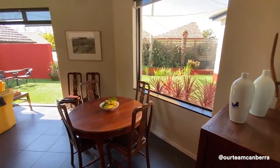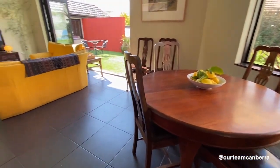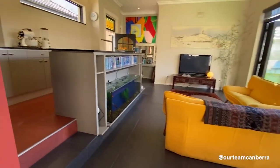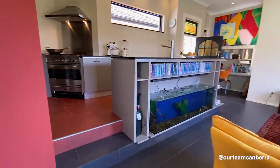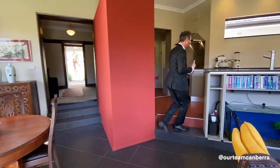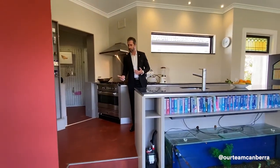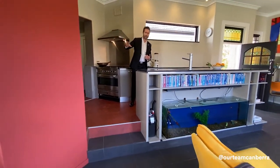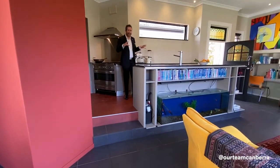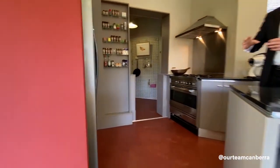We're now in the extended part of the property, which was done back in 2003 by the owner-builder with a special emphasis on keeping the character of the home while making it more modern and bringing it up to today's lifestyle. Coming up two steps and down three steps from the library area, we're in the elevated kitchen, which looks out over the living space.